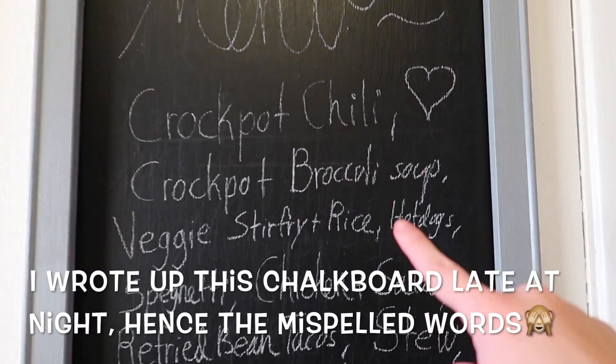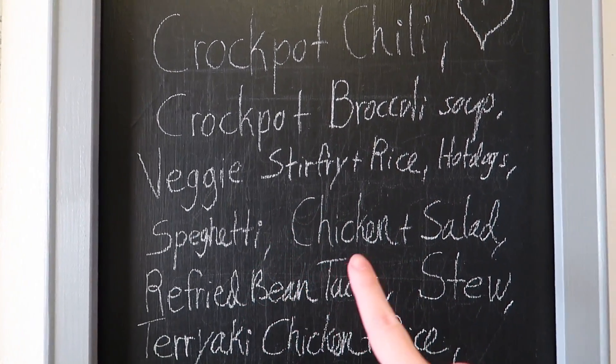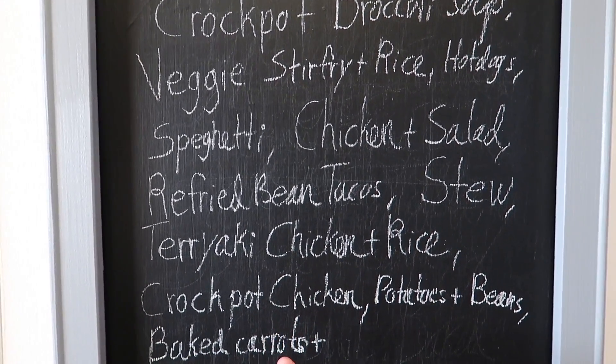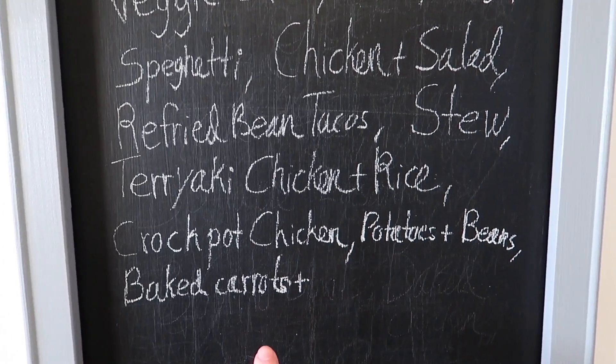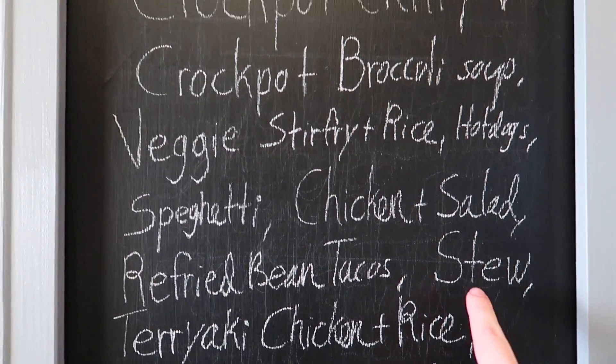I have about 14 meals written down, and I also have them on my chalkboard on the pantry door. I don't assign a specific meal to a specific day — I just like a long list to pick from over the two weeks. On the menu we've got crock-pot chili, crock-pot broccoli soup, veggie stir fry and rice, hot dogs, spaghetti, chicken and salad, refried bean tacos, stew, teriyaki chicken and rice, crock-pot chicken with potatoes and beans, and baked carrots with grilled chicken. Each of these meals will be using something from the freezer.